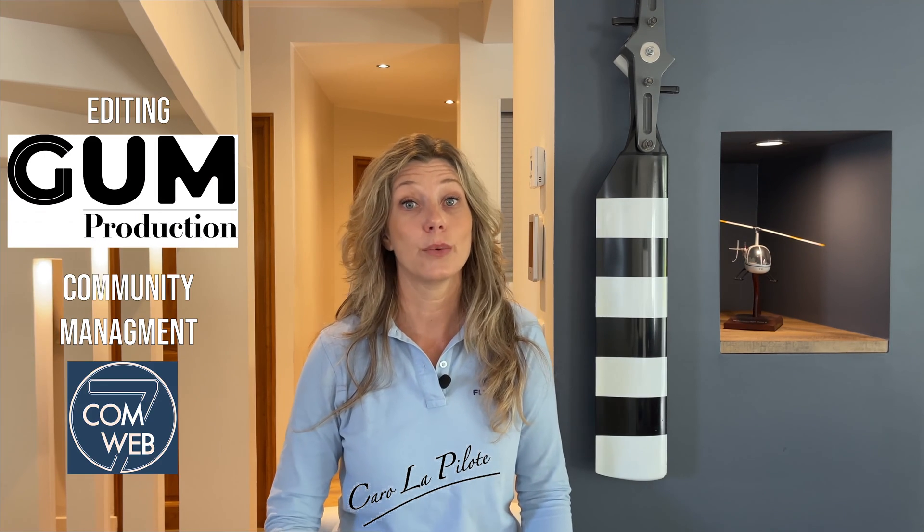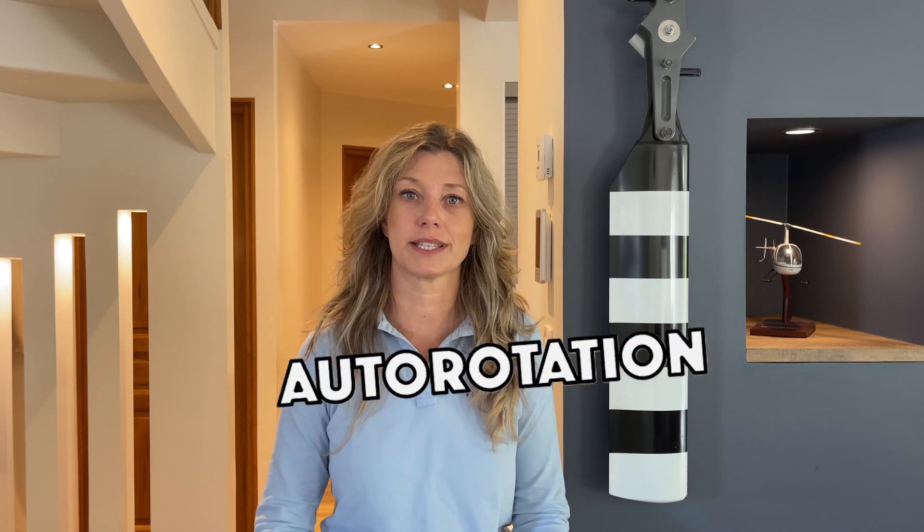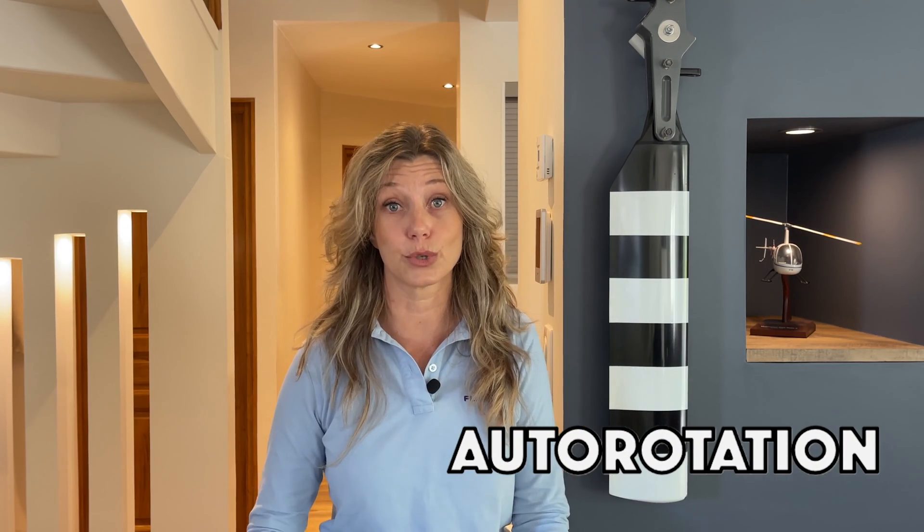Hello everyone and welcome back to Fly High. Today we're addressing a question that many helicopter pilots have likely encountered: what happens if the engine fails? Do the rotor blades suddenly stop, causing the helicopter to just fall out of the sky? In this video we'll be delving into a critical aspect of helicopter safety — the art of autorotation.